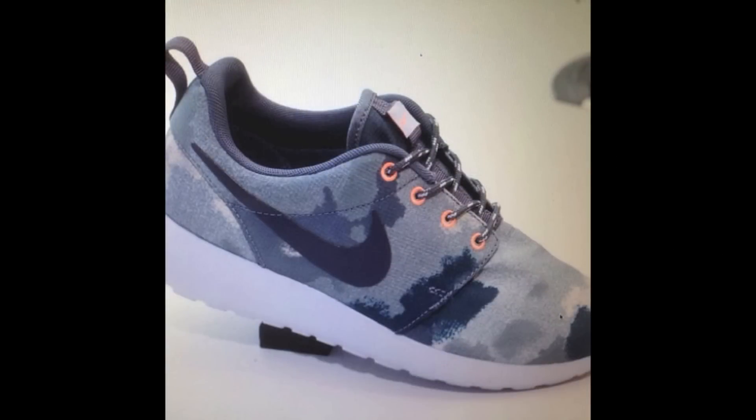Staying on the topic of the Women's Roshi Run, we get another look at one of the Women's Tie-Dye colorways, which features several shades of gray on the tie-dyed upper, a dark gray Swoosh, and Total Crimson accents on the eyelets and tongue pull tab. Still no release information on these Women's Roshis, but let me know if you would pick them up in the comments below.